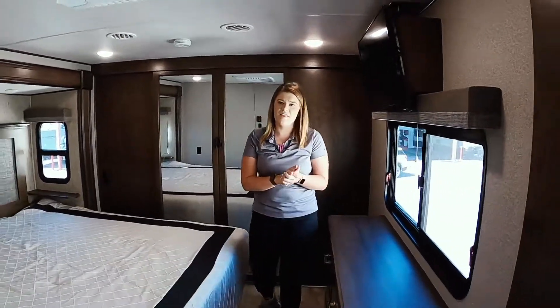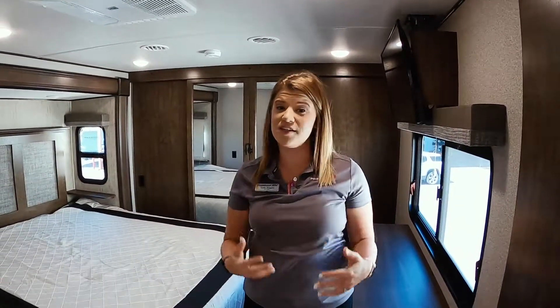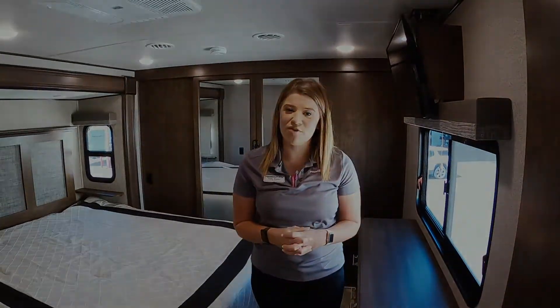Alright guys, again this was the Solitude 3950BH by Grand Design, and we're going to continue this week looking at all of our Solitude products. Hope you guys have a wonderful day — thanks again!